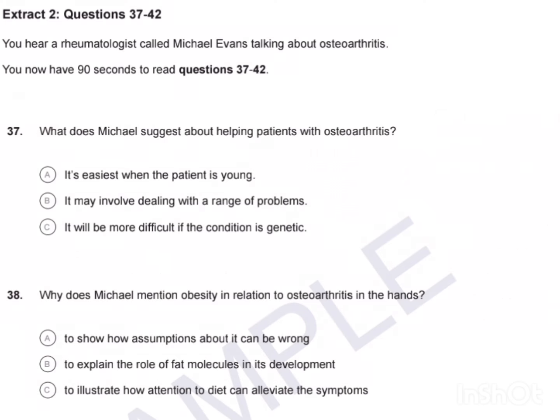Now look at Extract 2. Extract 2, Questions 37 to 42. You hear a rheumatologist called Michael Evans talking about osteoarthritis. You now have 90 seconds to read questions 37 to 42.